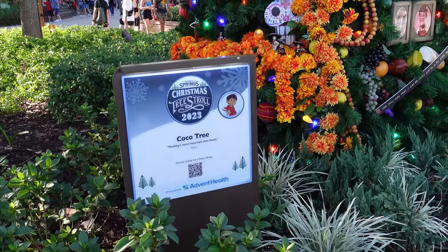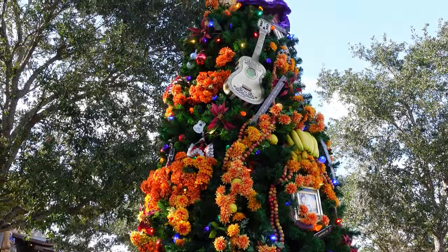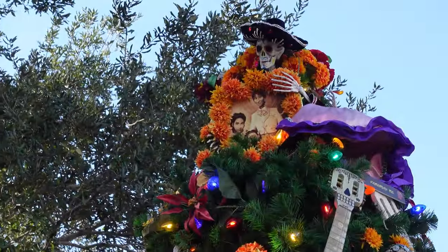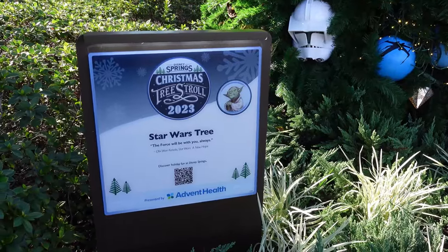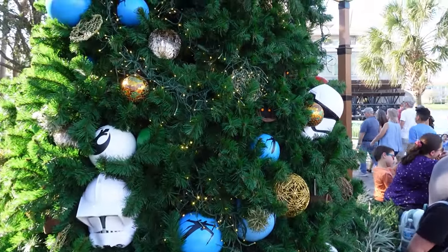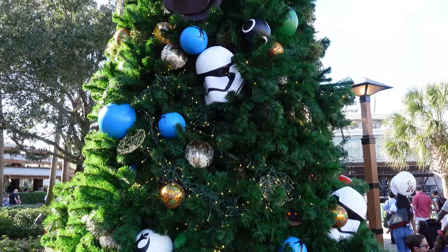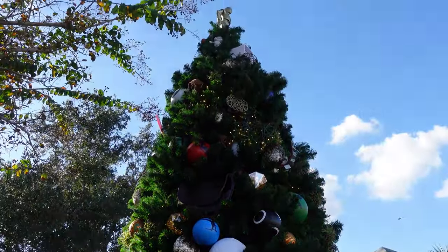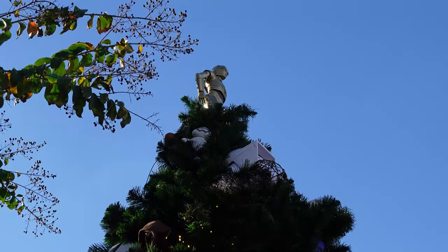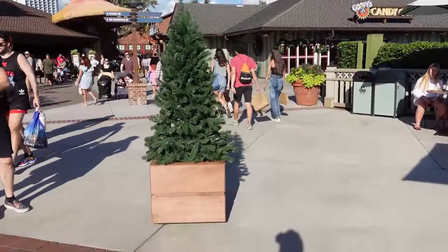Right outside the LEGO store is the Cocoa tree with all different cocoa-themed decorations. Right outside BB Wolf's Sausage Company and before the bridge to Swirls on the Water is the Star Wars tree — there's a little Jawa in there, some First Order stormtrooper helmets, and adorning the top of the tree is C-3PO, a god to the Ewoks, so it makes sense. They also have a moving tree wishing everyone a Merry Christmas running around Disney Springs.